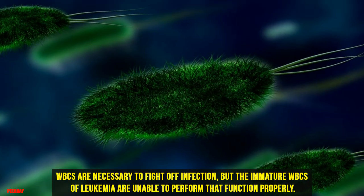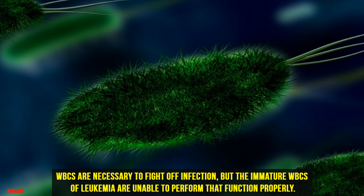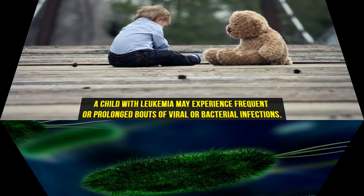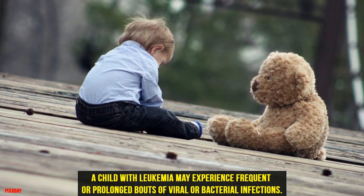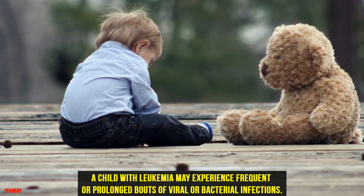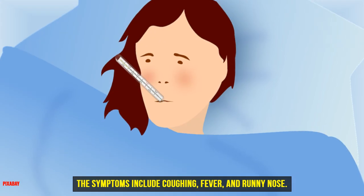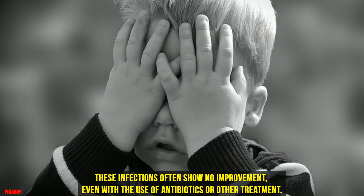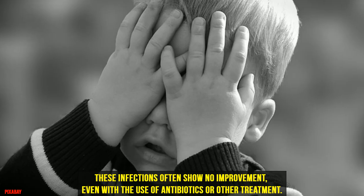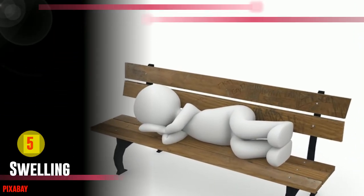Four: Frequent Infections. WBCs are necessary to fight off infection, but the immature WBCs of leukemia are unable to perform that function properly. A child with leukemia may experience frequent or prolonged bouts of viral or bacterial infections. The symptoms include coughing, fever, and runny nose. These infections often show no improvement even with the use of antibiotics or other treatment.